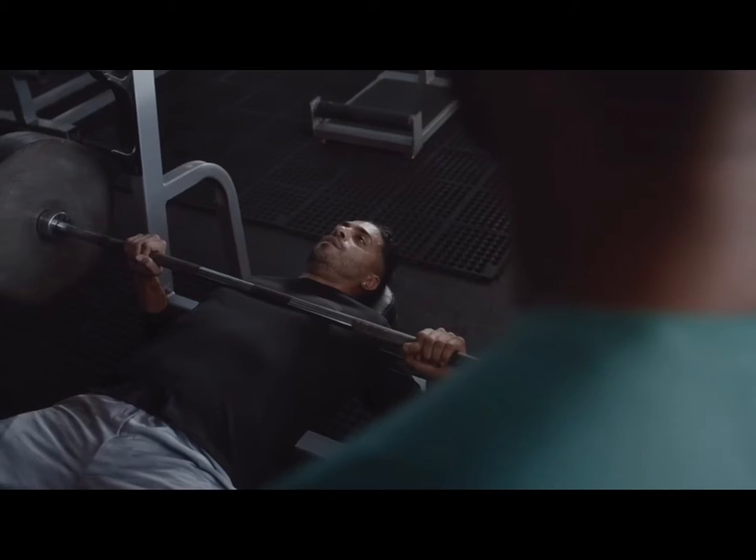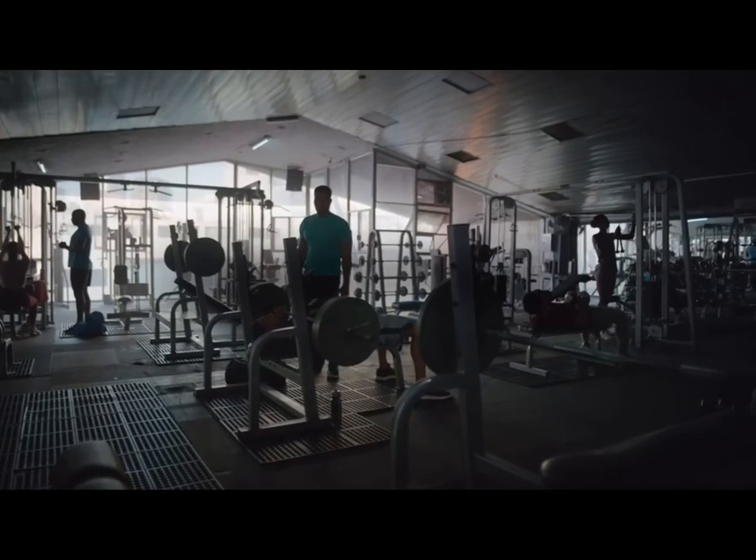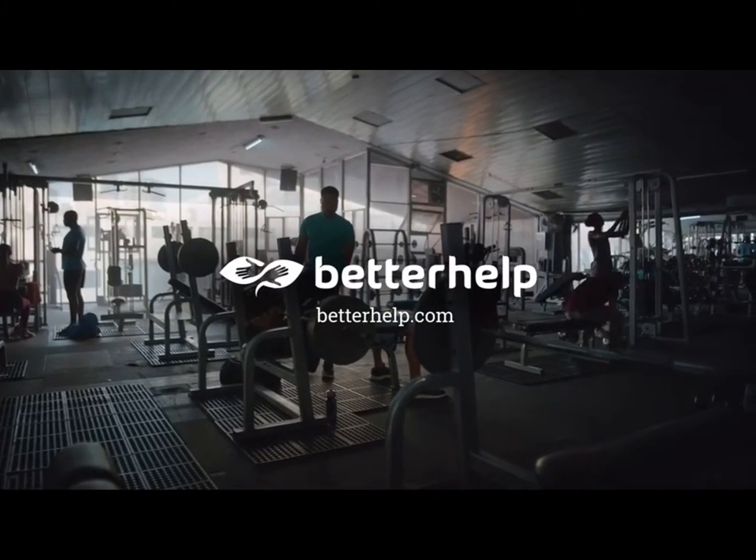Yo, dude, do you need some help? Don't worry about me. Yo, dude, there's no shame. No shame? You don't know my family, man. It's okay to ask for help. Find a licensed therapist at betterhelp.com.